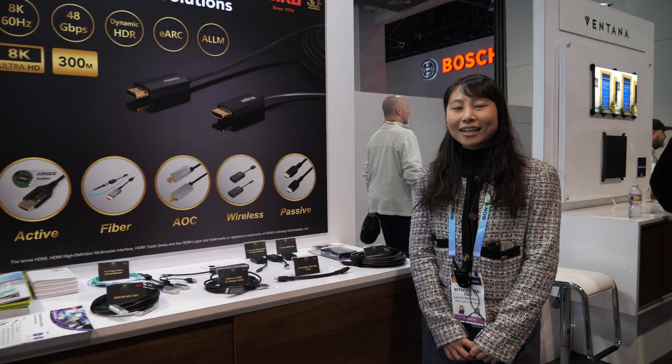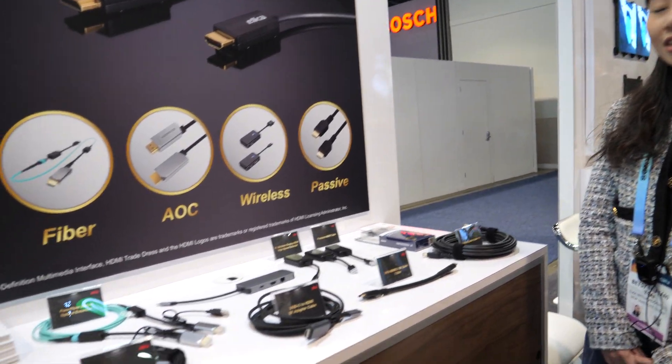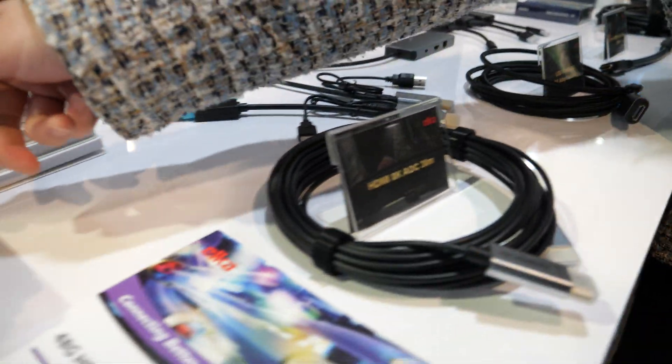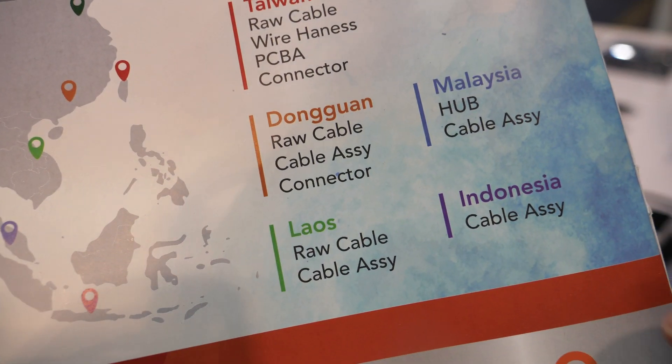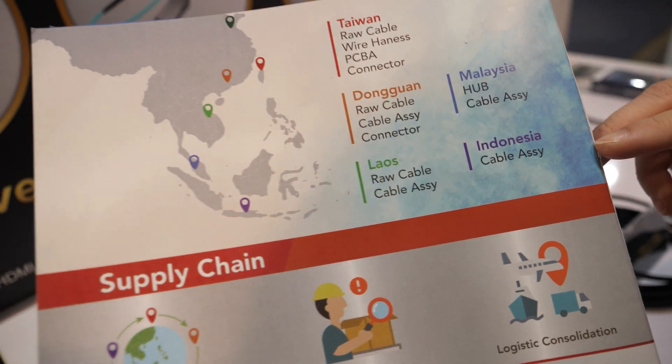Hi, my name is Betsy. I'm from Elka. We are a 1974 company in Taiwan. Currently we have multiple sites like Taiwan, Dongguan, Laos, Malaysia, and Indonesia.